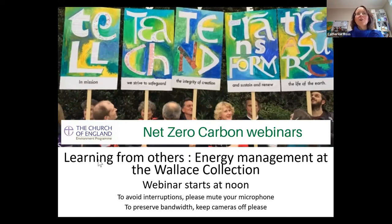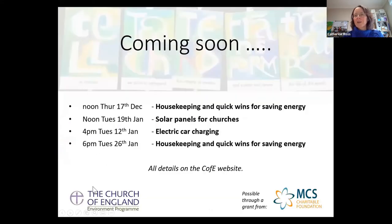Welcome, welcome all of you to our webinar on energy management at the Wallace Collection. I always like to begin with a quick trailer, like at the cinema when they tell you about future presentations. The next few webinars after today's include a really useful, practical one on housekeeping and quick wins for saving energy for churches. Then into the new year in January we've got a session on solar panels on churches, a session on electric car charging, and a repeat of the housekeeping and quick wins.